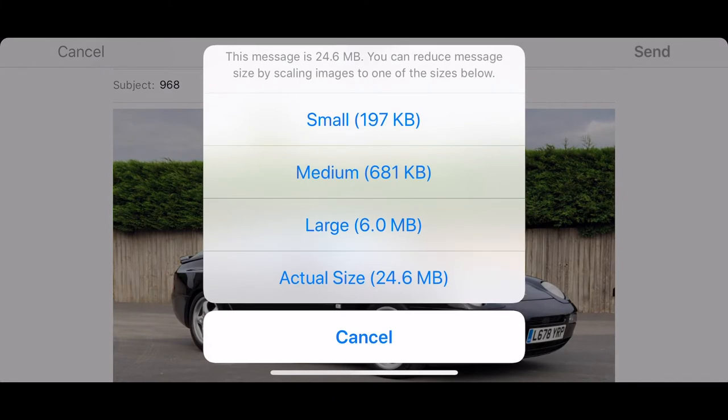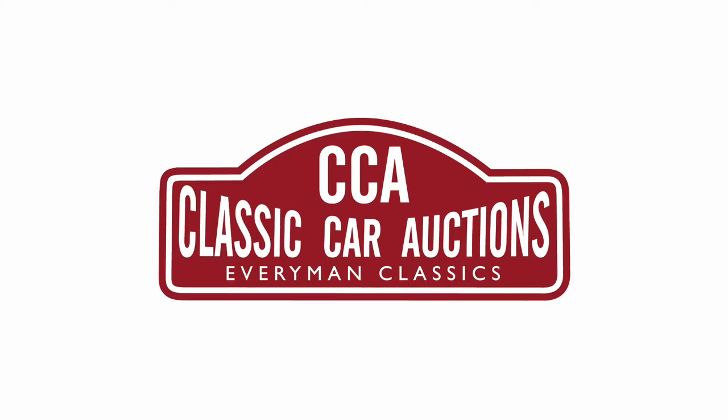When you've taken your photographs and you're happy with them, upload them to your listing in the highest resolution possible, a minimum of one megabyte in size. Remember, the car is the star of the show.